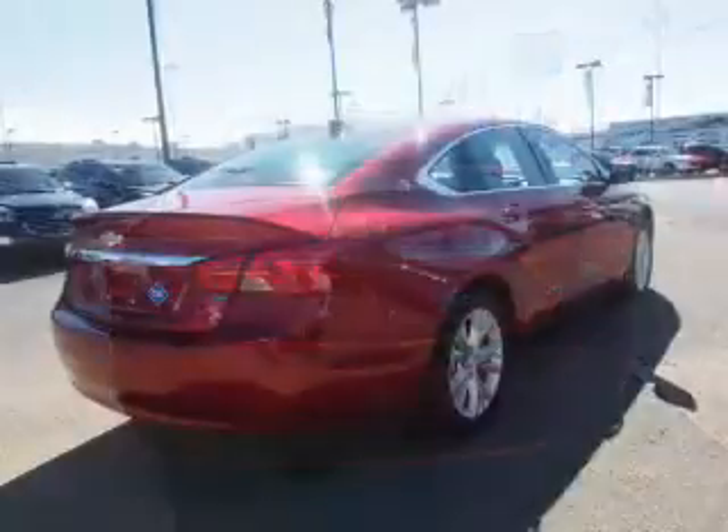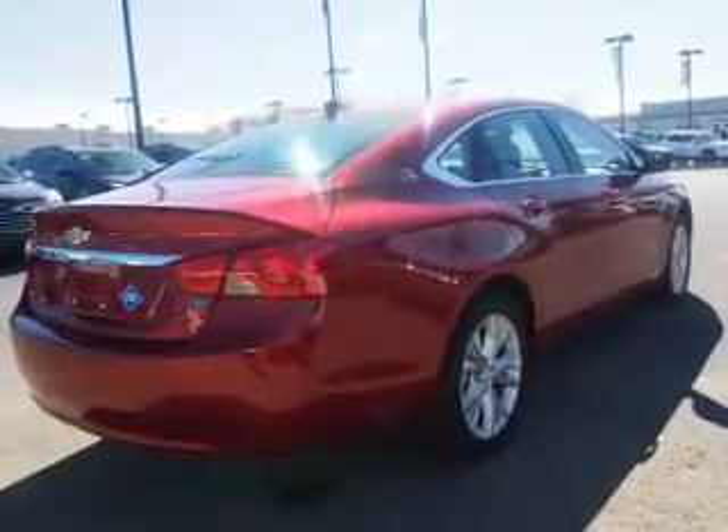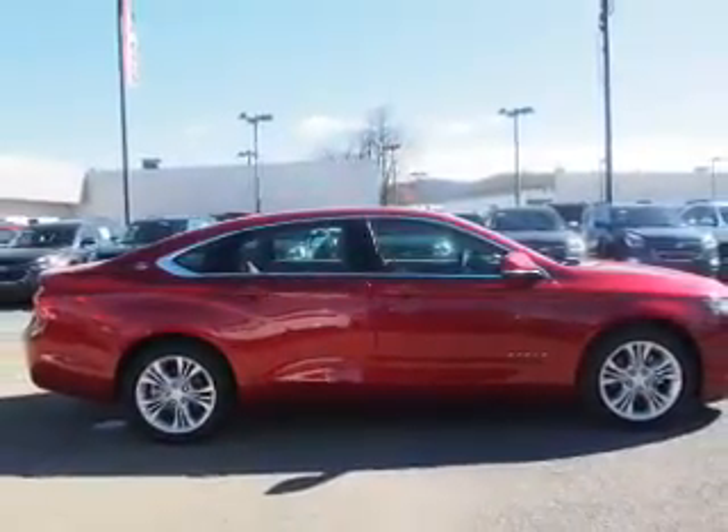Inside you'll find Bluetooth connectivity, Sirius XM satellite radio, an auxiliary input, remote start, steering wheel controls, automatic climate control, a backup camera, curtain head airbags, front airbags, and side airbags.